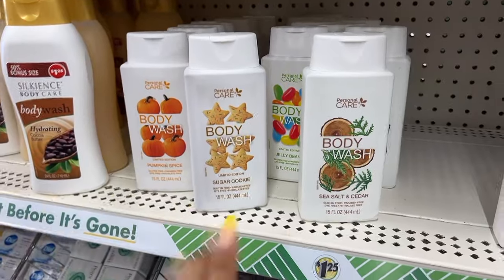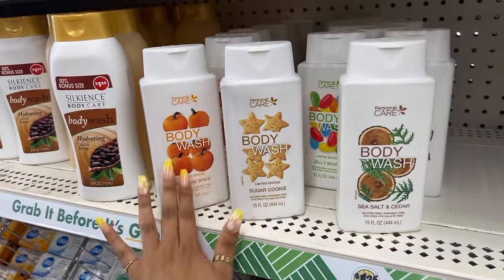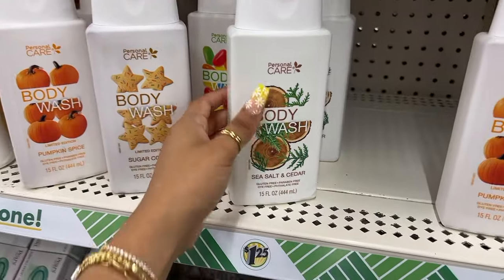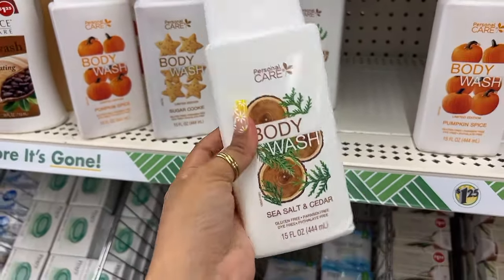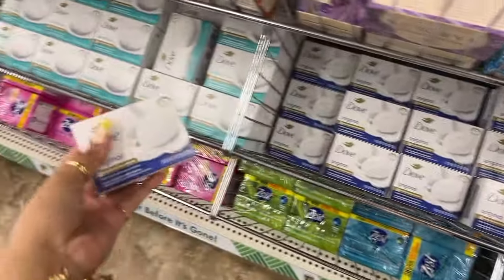And I found the deodorant section — oh my god, sugar cookie, pumpkin spice, sea salt and cedar! I think I'm going to grab a couple. I'm going to grab these two. I'm not a pumpkin girl so I'm going to leave that one behind, but this one oh my god smells so good. This one feels more for like a guy but I would still use it. They even have Dove soaps — the mini ones — with sensitive and original.